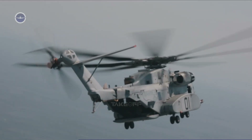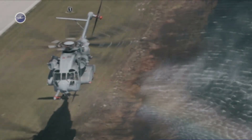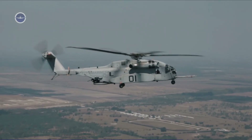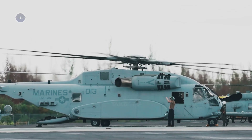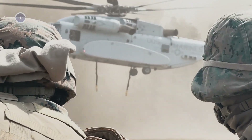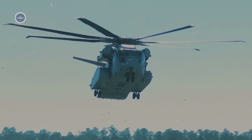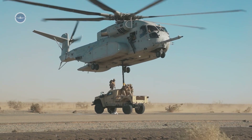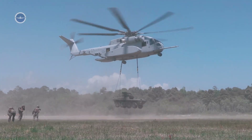When it comes to military aviation, helicopters are often overshadowed by sleek fighter jets and stealth bombers. Yet, rotary-wing aircraft remain an indispensable asset for modern armed forces. Among them, the Sikorsky CH-53K King Stallion stands as a true engineering marvel. Built for the United States Marine Corps, this behemoth is the largest and most powerful helicopter the United States has ever produced. Its unmatched lift capacity, advanced technology, and rugged design make it the crown jewel of heavy-lift helicopters worldwide.